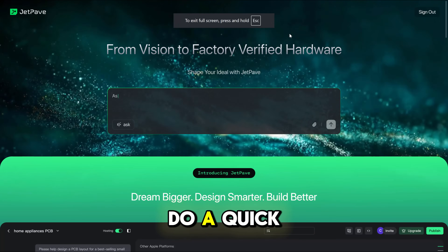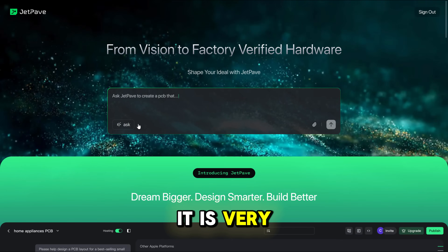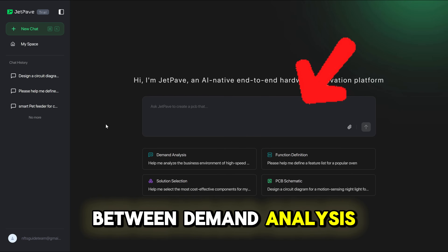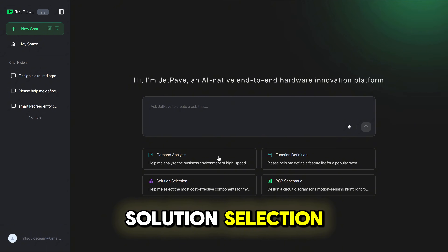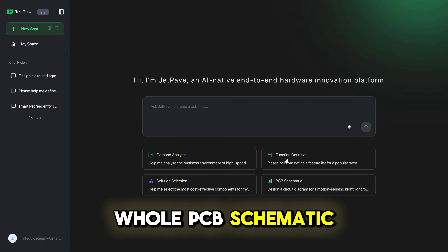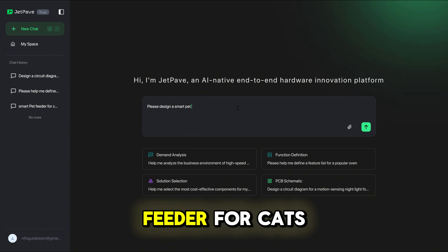Let's do a quick live demonstration of how JetPave works. You can see it is very well designed and looks professional. We can choose between demand analysis, solution selection, function definition, and even make a whole PCB schematic. Easy as that. I am asking it to make a design for a smart pet feeder for cats.